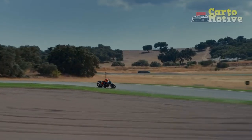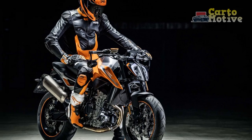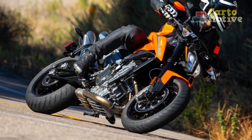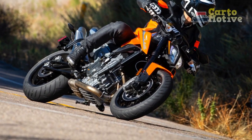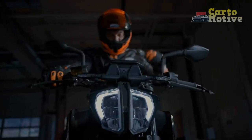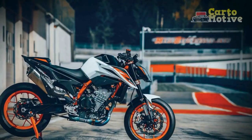Technology and Features: KTM has not skimped on technology in the 790 Duke. It boasts a full-color TFT display that provides vital information to the rider, including gear position indicator, fuel consumption, riding modes, and more. The 790 Duke offers a variety of riding modes to suit different scenarios, from rain mode for slippery conditions to sport mode for an adrenaline rush. The quick shifter, which comes as standard, ensures seamless gear changes without clutch operation.